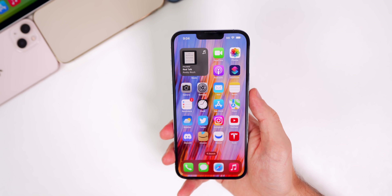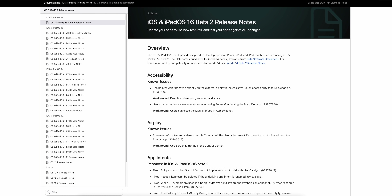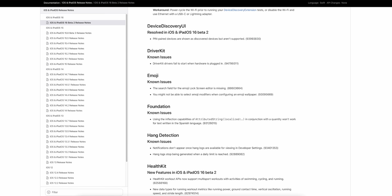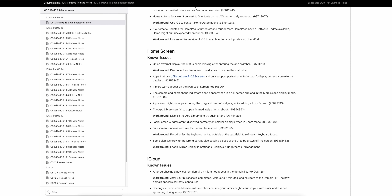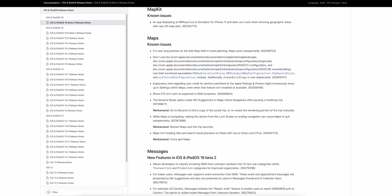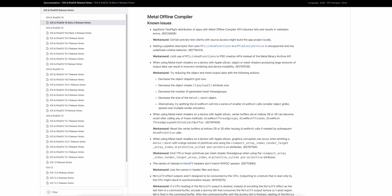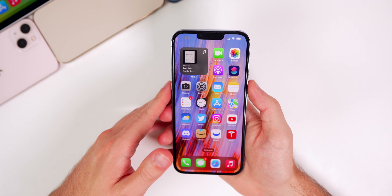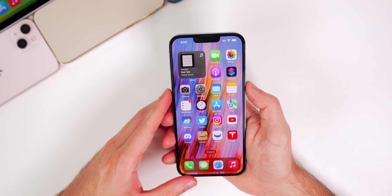As far as bugs go, there are quite a few listed in the release notes for iOS 16 beta 2 — many are very specific and won't apply to most people, so you can read through those yourself. More relevantly, you can no longer restart your iPhone via Siri in beta 2.